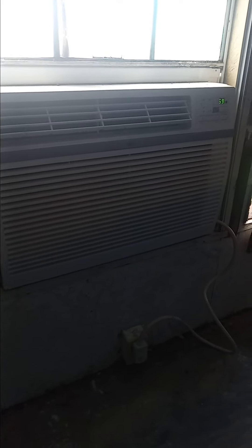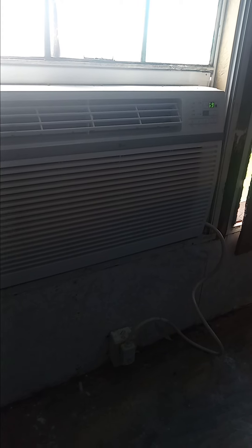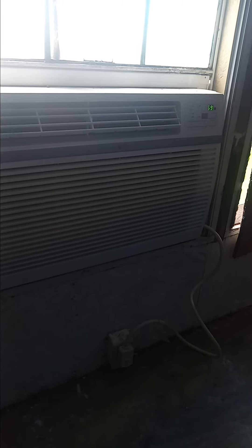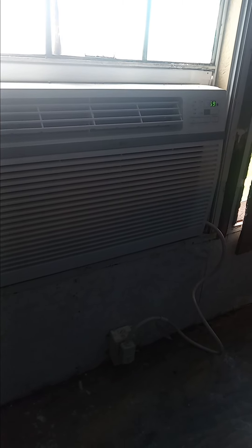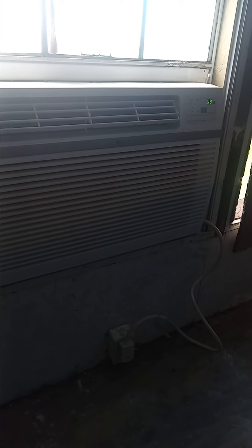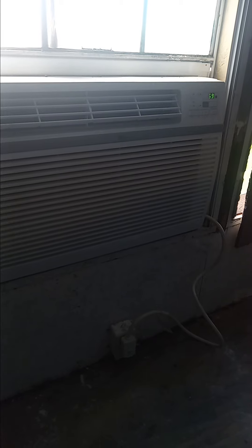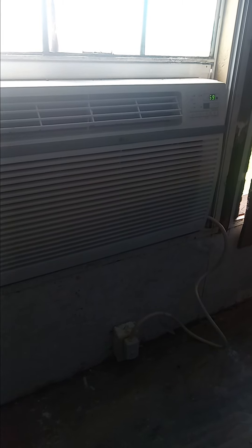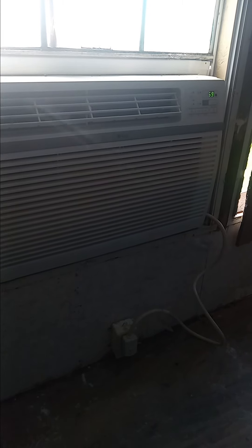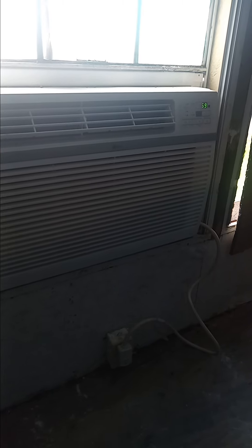I got it on credit through Affirm — just pay so much a month, you know. I put the link in the video description, so if y'all are looking for an air conditioner, even if they're out of stock they'll get back in stock — you know how Amazon is. This is a great one to have.